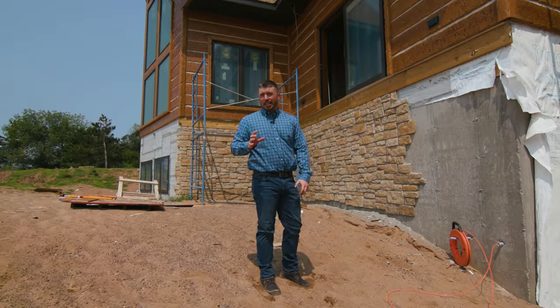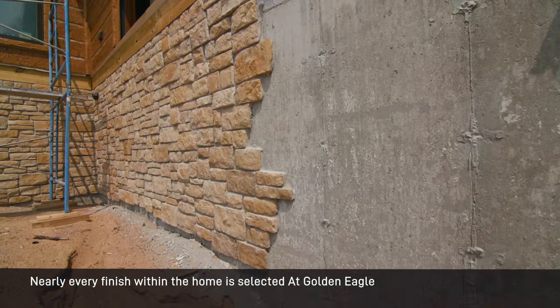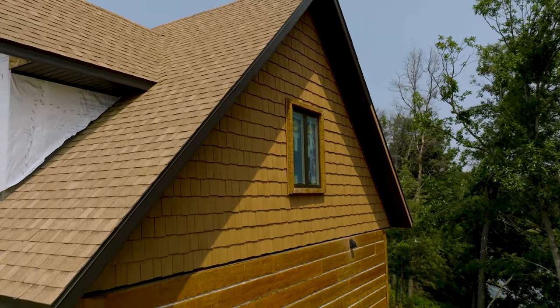Once the client selected the color of their wall finish, they then picked out the stone. The stone also plays a key role in the home's overall design aesthetic. Not only is that maintenance free, but we also have maintenance free shakes in the gables.